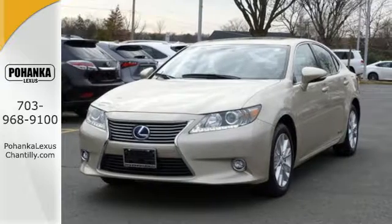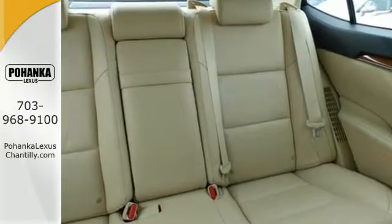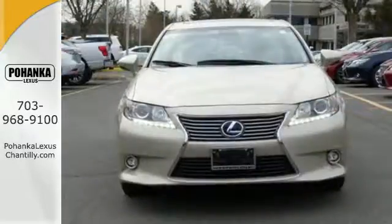Smooth driving is thanks to its hybrid's impressive four-wheel independent suspension, continuously variable automatic transmission, stability and traction control, and regenerative brakes.